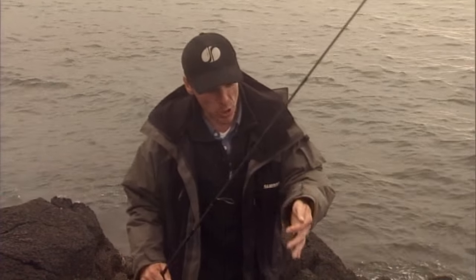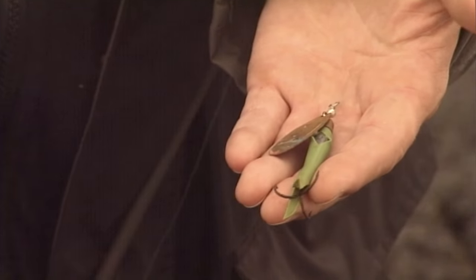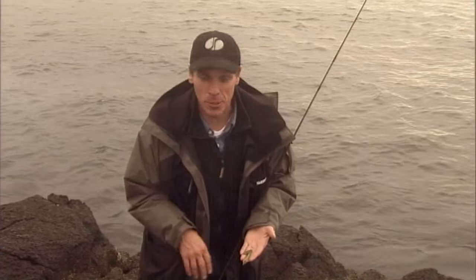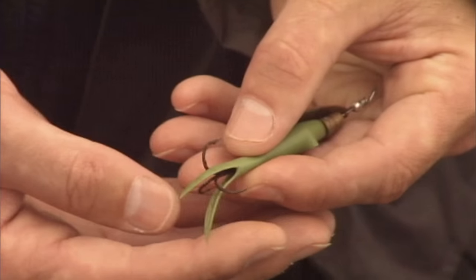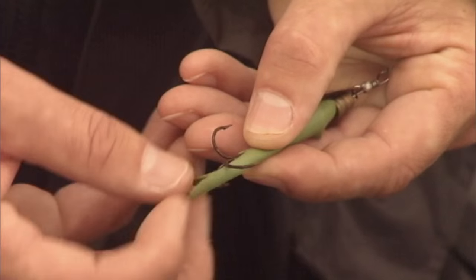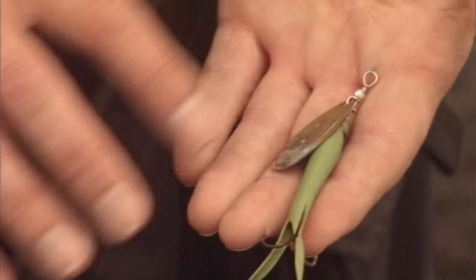Down at the terminal end, this is what I'm using. This is a flying sea — it's caught a few salmon. A wee bit dog-eared, not quite up to it for the king of fish, but it'll do okay for pollock. You can see the hooks are getting a wee bit past it; it's already been used once or twice and it's going downhill big time. Perfect for the pollock.